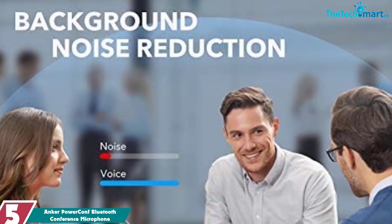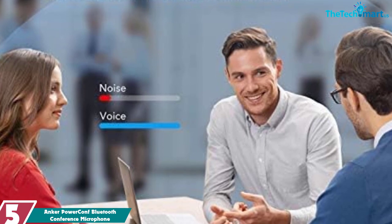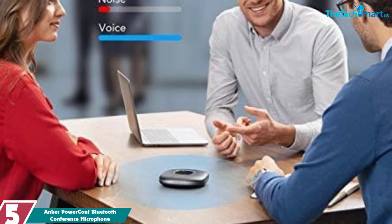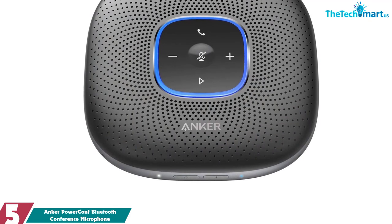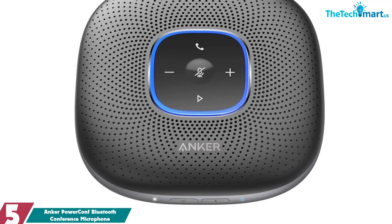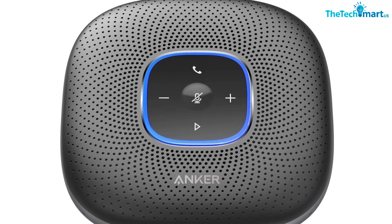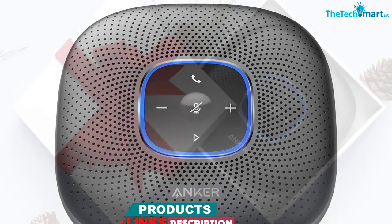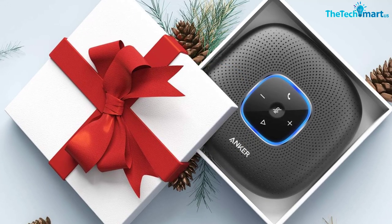Starting at number 5, we have the Ankur PowerCon Bluetooth Conference Microphone. The Ankur PowerCon Bluetooth Conference Microphone is an exceptional choice for anyone looking to transform any space into a meeting room. With 360 degrees coverage, the PowerCon delivers impressive voice capture through six strategically placed microphones, making it suitable for rooms of all sizes. One of the standout features is the smart voice enhancement function, which utilizes a special DSP algorithm. This technology not only optimizes voice in real time, but also effectively reduces any distracting background noise.